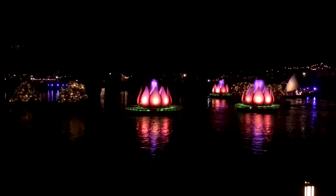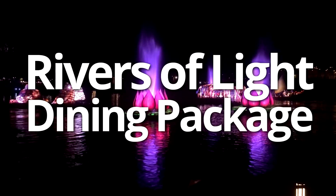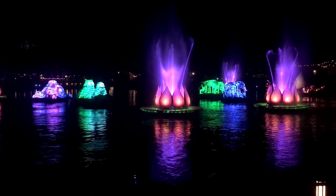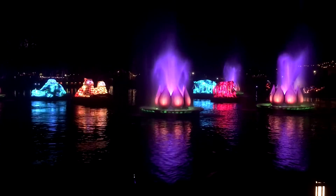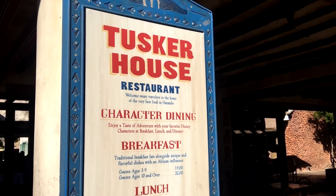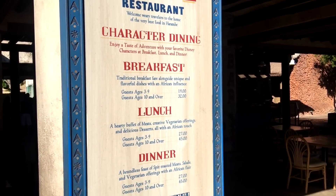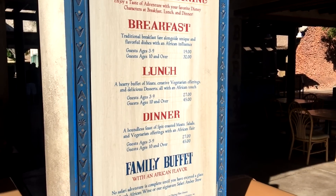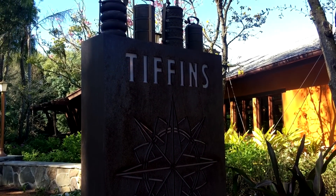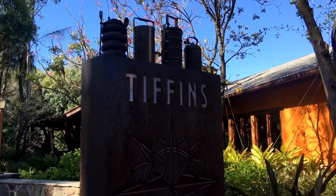If you want to book a great meal and get a guaranteed seat at the show, then you definitely want to book the Rivers of Light dining package. The dining package system has worked well at other Disney events like Fantasmic in Disney's Hollywood Studios and Epcot Food and Wine Festival's Eat to the Beat concerts. Simply head over to DisneyWorld.com and book a Rivers of Light dining package at either Tusker House, which has characters and a buffet, or Tiffin's, which has some very fancy food. You can enjoy your meal and get your dining package voucher at the restaurant.